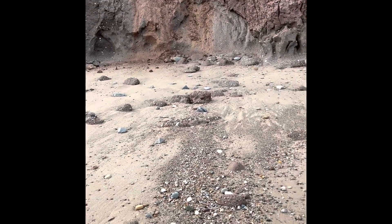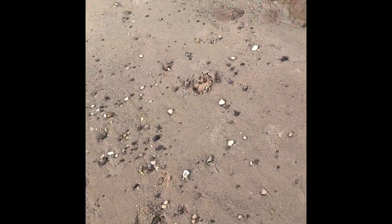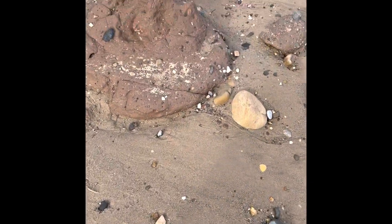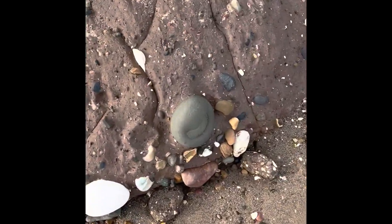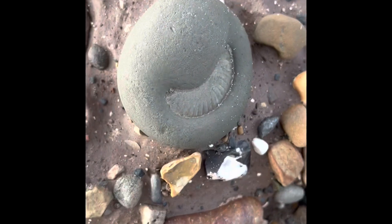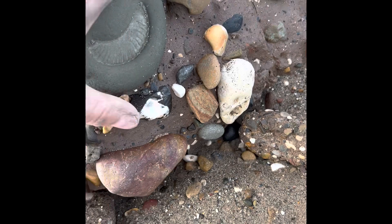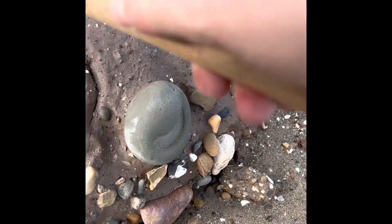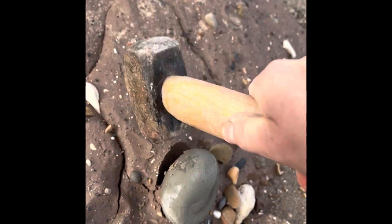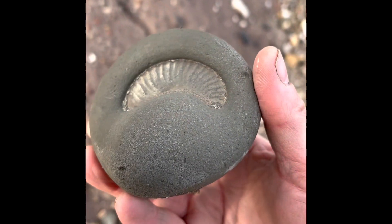I don't want to be too close to them rocks and cliffs at the minute. I've heard that the whole time I've been here. A bit wet. Oh, it looks nice.